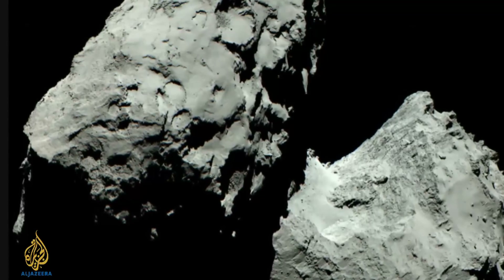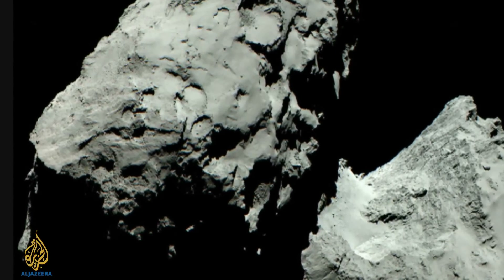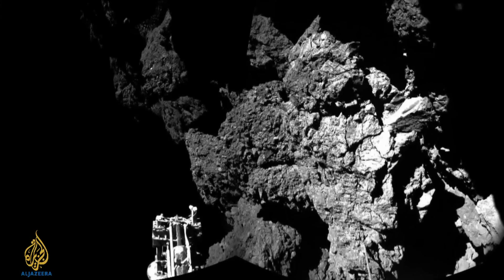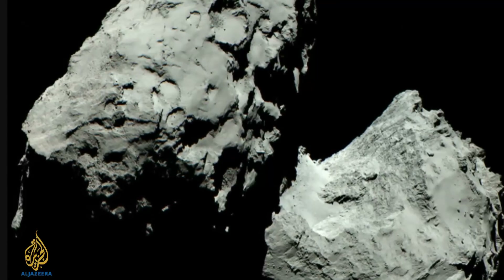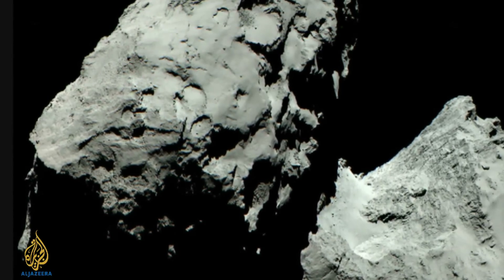Other science and technology stories this week: the Rosetta space probe has sent its first colour pictures back to Earth. It's orbiting around Comet 67P. A few weeks ago the European Space Agency sent the Philae lander module down onto its surface. This is the first time we've seen colour images from the comet, but as you can see, it's pretty grey up there.